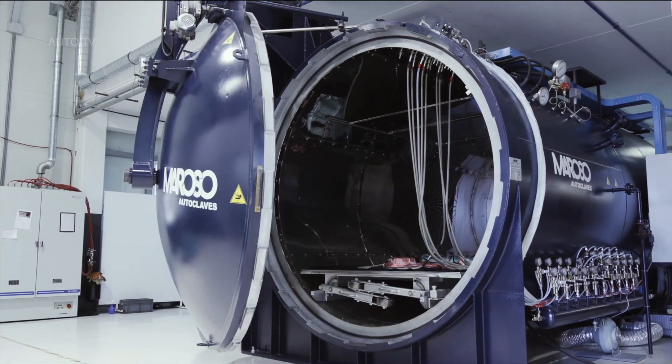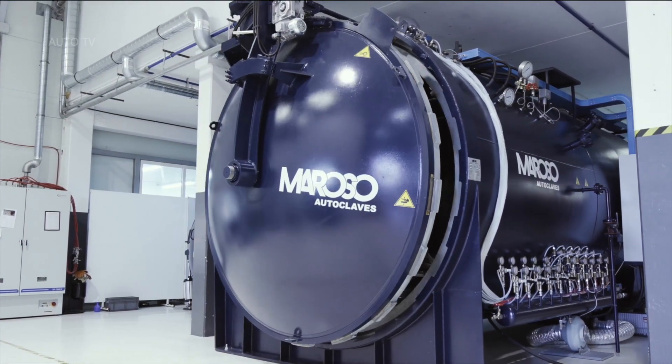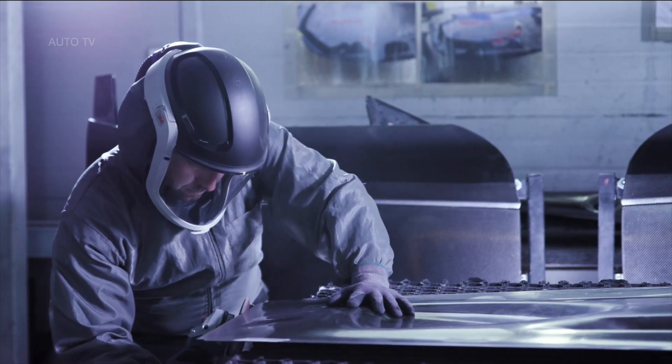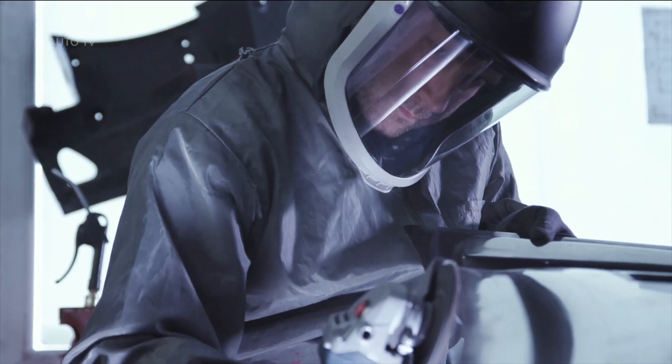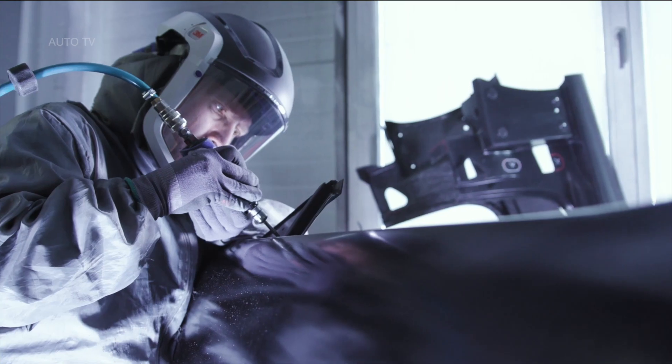The C2 features a full carbon fiber monocoque with bonded carbon roof, integrated structural battery pack and rear carbon subframe, with crash structures formed from aluminum and carbon fiber. The result is that it is both light and exceptionally strong.